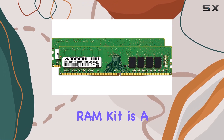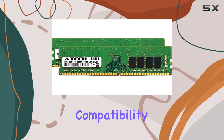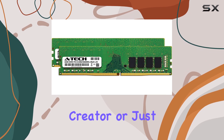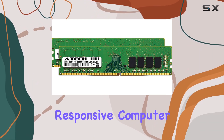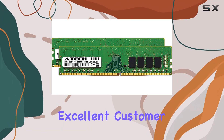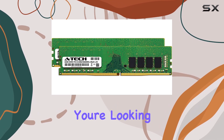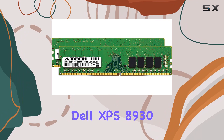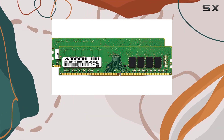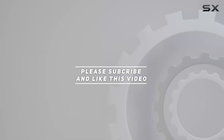In conclusion, the ATEC 32GB RAM kit is a fantastic upgrade for the Dell XPS 8930 tower, offering excellent compatibility and performance enhancements. Whether you're a gamer, content creator, or just someone who needs a more responsive computer, this upgrade is worth considering. The lifetime warranty and excellent customer support from ATEC make this an even more compelling choice. If you're looking to get the most out of your Dell XPS 8930, the ATEC 32GB RAM kit is one of the best upgrades you can make. Check out the video description for updated price, and thank you for watching.